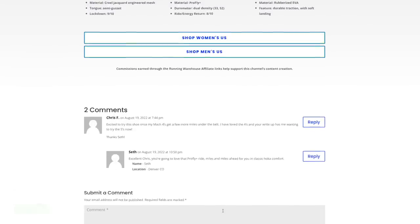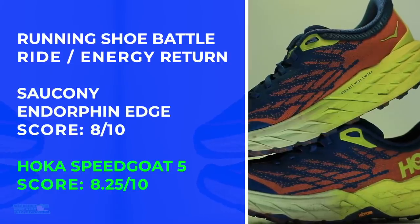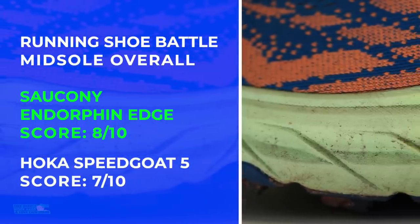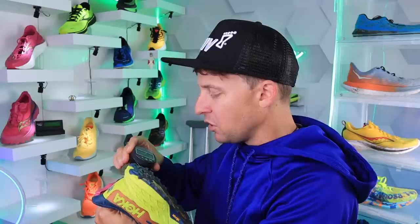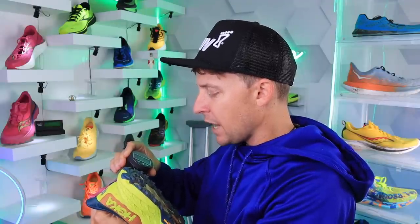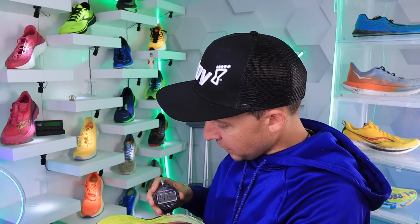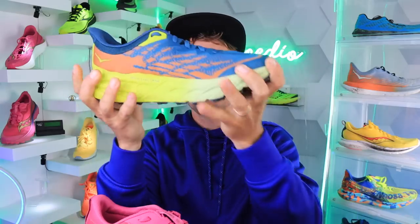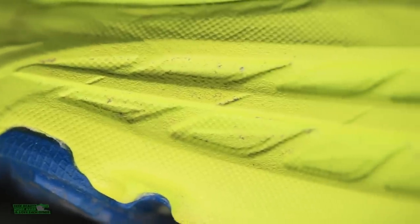The overall score for the midsole goes to the Endorphin Edge. Testing with the durometer — getting readings around 38–39 on the Speedgoat 5, though it's hard to find a flat surface; reading about 44. The Endorphin Edge reads about 36, so it is softer, which I appreciate. There's a carbon fiber plate in there, and you can feel it's kind of stiff — it is about seven months old now, so midsoles do age a little.